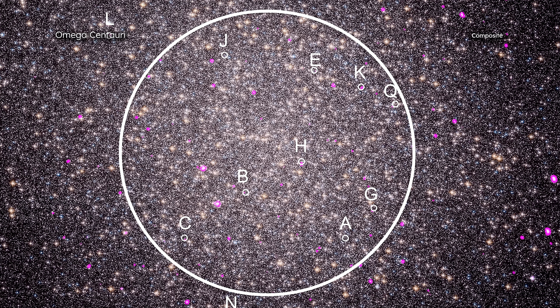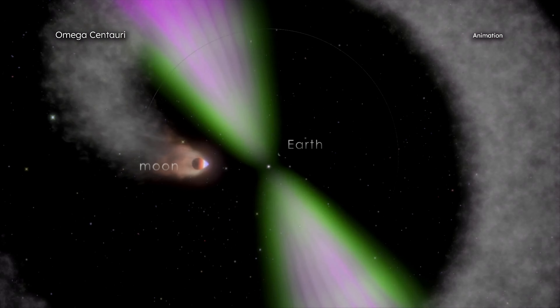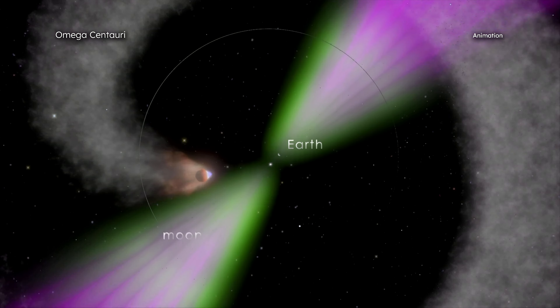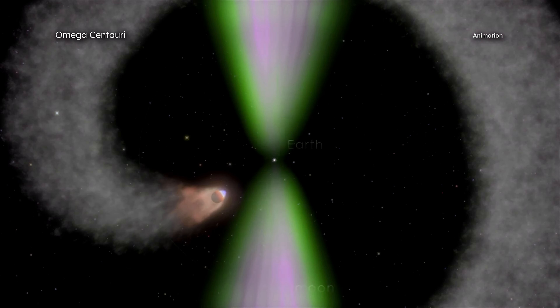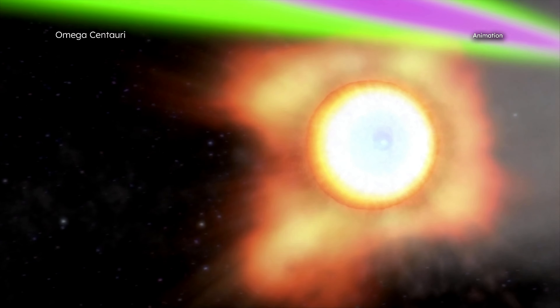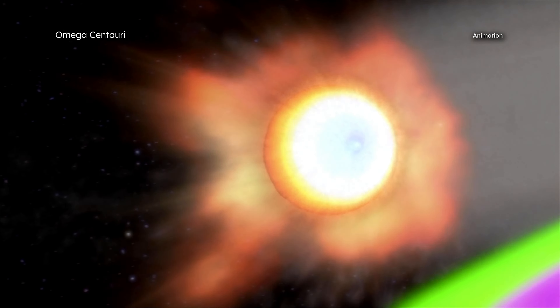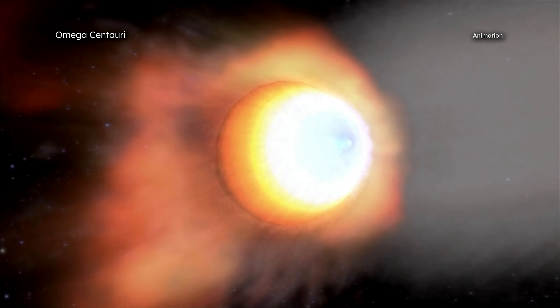The researchers next combined the data of Omega Centauri with Chandra observations of 26 spider pulsars in 12 other globular clusters. Spider pulsars are typically separated from their companions by only about 1 to 14 times the distance between the Earth and Moon. This close proximity, cosmically speaking, causes the energetic particles from the pulsars to be particularly damaging to their companion stars.